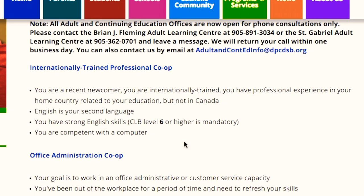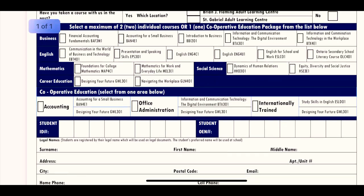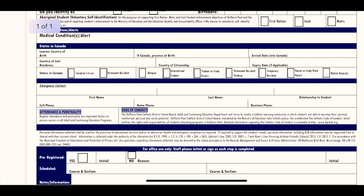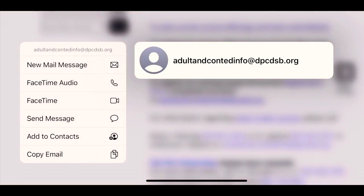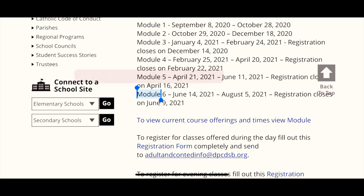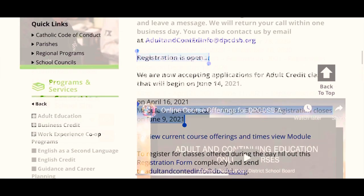If you have all the requirements, the next step is to fill out this form. It is very easy to fill out. You can send it to this email address, and I have given the link in the description box. This entire program is completely free of cost. There are only a limited number of students in each batch, so you have to register quickly.